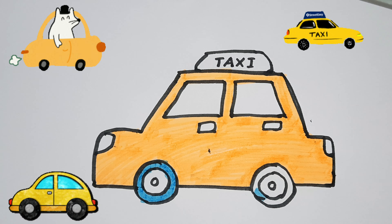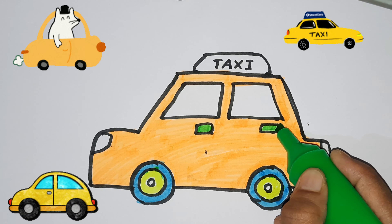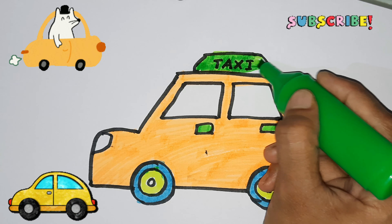Tick tock, tick tock. Hickory dickory dock, the dog barked at the clock. The clock struck three.